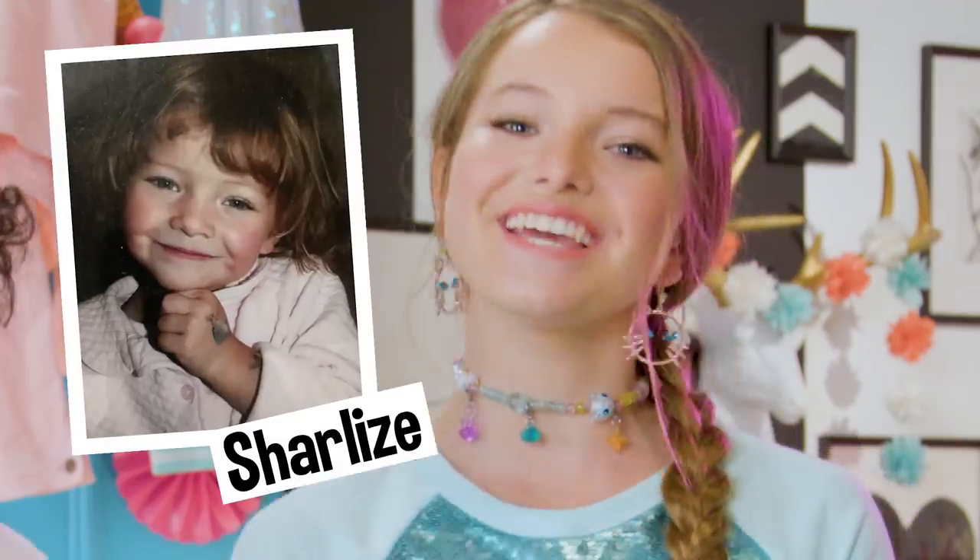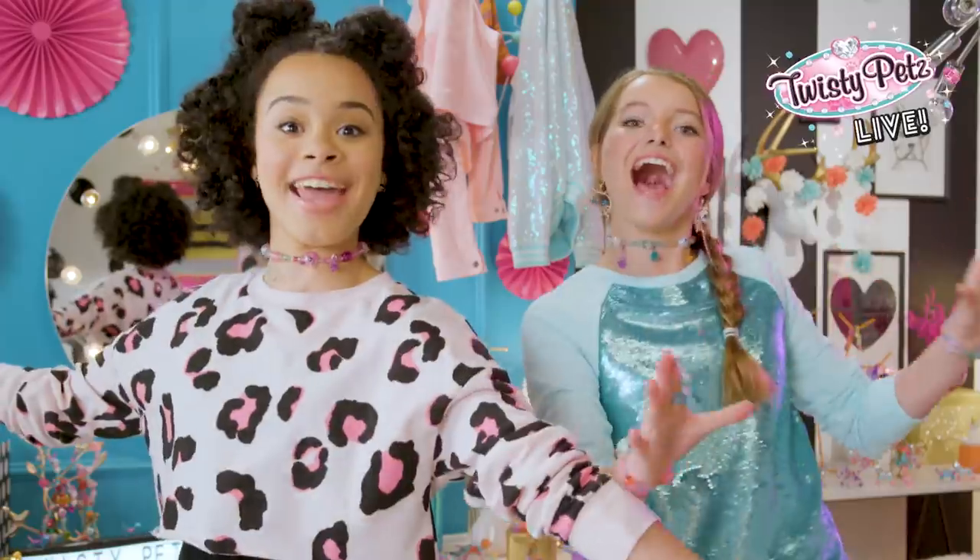Hey guys, I'm Shirley Zee Weezy. And I'm Gabby Lubby Lubs. And this is Twisty Pet's Babies!